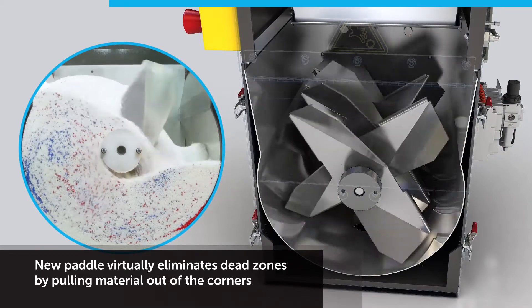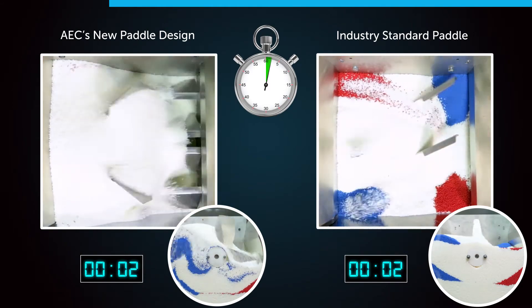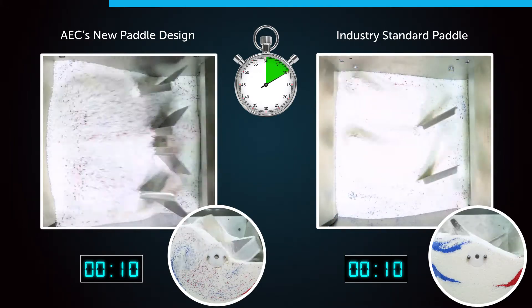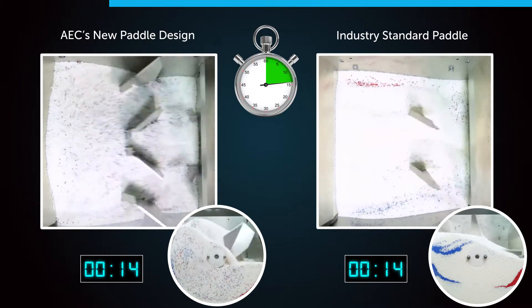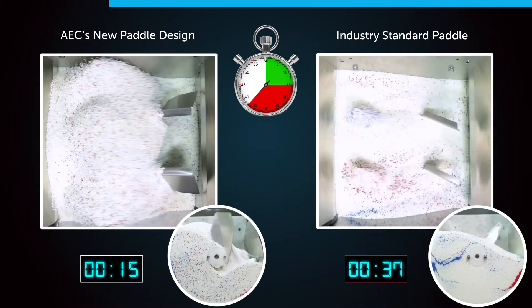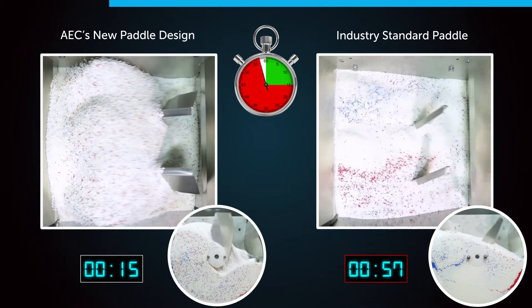Side-by-side mixing tests were conducted at AEC's technology center to benchmark mixing performance. AEC's new panel design achieves a homogeneous mixture up to four times faster than the industry standard, reducing your blending time and virtually eliminating dead zones. The BD blender delivers the most consistent batch-to-batch blended mix in the industry, improving your product quality and reducing material waste.